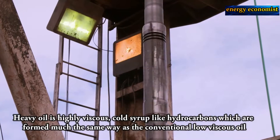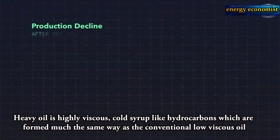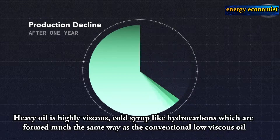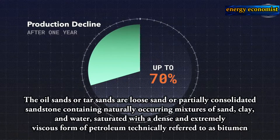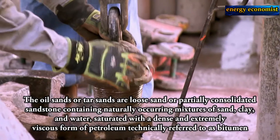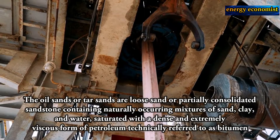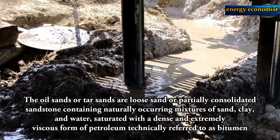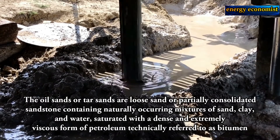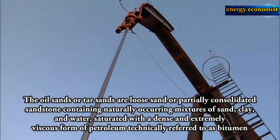Heavy oil is highly viscous, cold syrup-like hydrocarbons which are formed much the same way as conventional low-viscosity oil. The oil sands or tar sands are loose sand or partially consolidated sandstone containing naturally occurring mixtures of sand, clay, and water, saturated with a dense and extremely viscous form of petroleum technically referred to as bitumen.